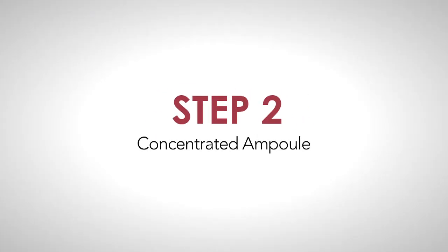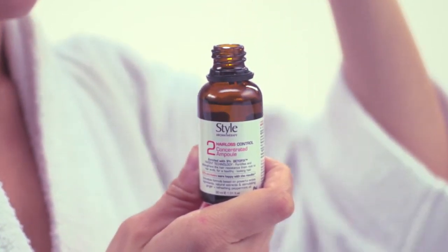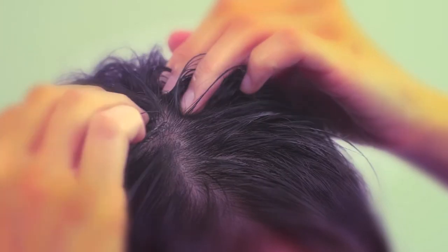Step 2: Concentrated ampoule. After toweling dry, apply two to three drops of ampoule onto the scalp where your hair is thinning. Massage the oil into your scalp in a circular motion until it has fully penetrated into the scalp.